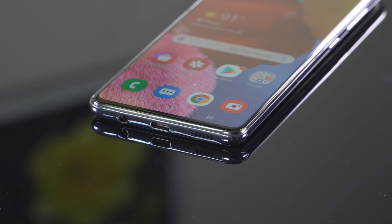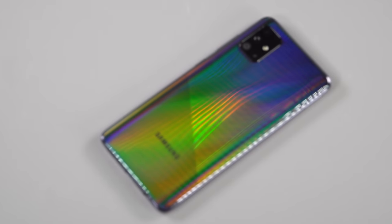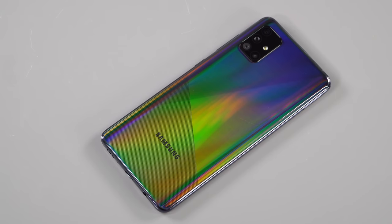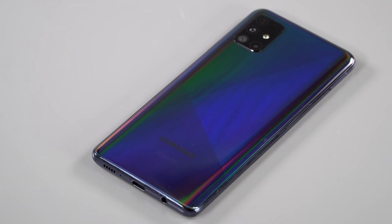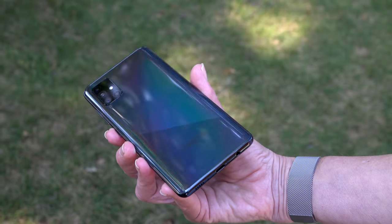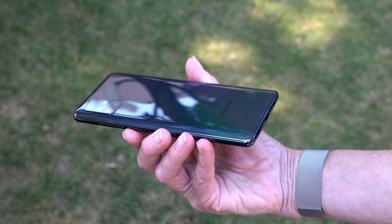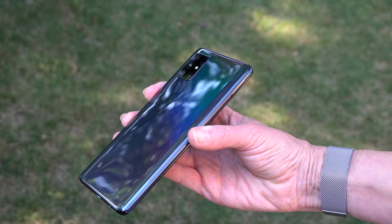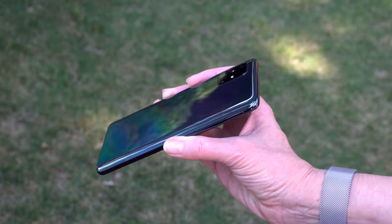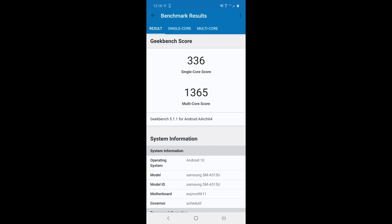The body is Gorilla Glass 3 on the front and back. Samsung calls the back material 'glastic' — a glass-plastic infusion that gives it that neat shimmery, patterned look. The frame is polycarbonate and not metal, but at this price, it's fair. To look at the phone you couldn't tell. It's a nice looking phone and it's 172 grams — enough weight to feel like quality, but not so much that it drags your pockets down.